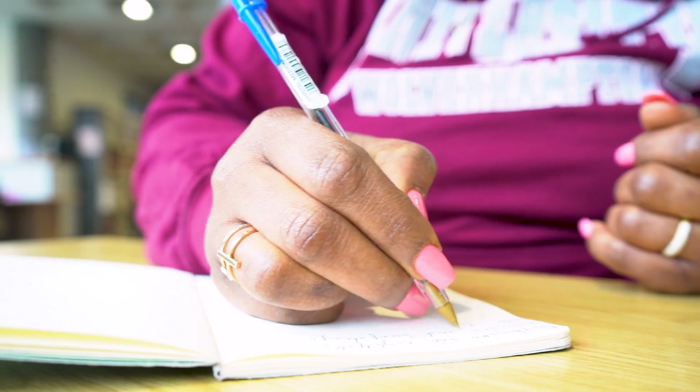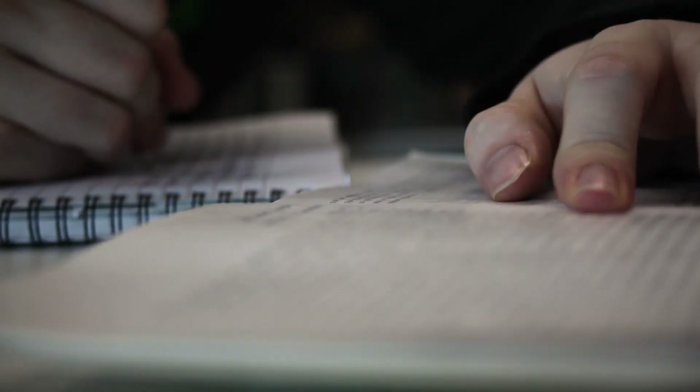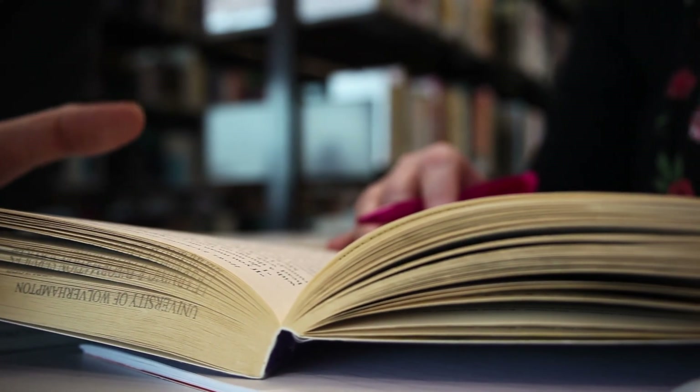These regulations are really important for students to learn and understand because they provide the framework and the rules for their study. They're designed to protect both the students and the university in terms of the integrity of the award. So it's really important that you take some time to read through and digest what the regulations are saying, so that you understand and are supported through your study.